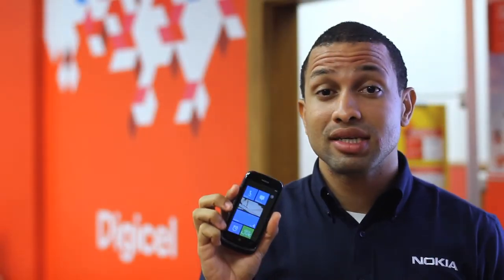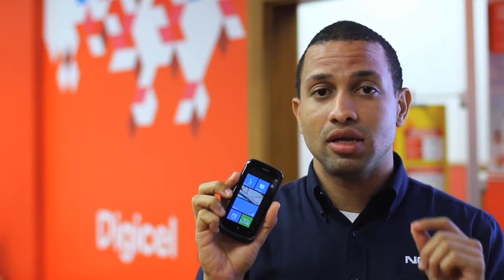Don't forget guys, the Nokia Lumia 610 is only available exclusively at Digicel. I'll see you then.